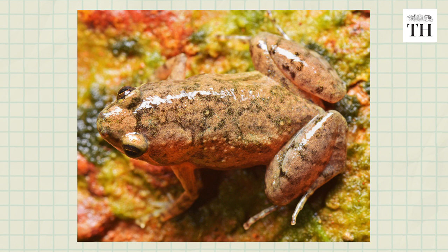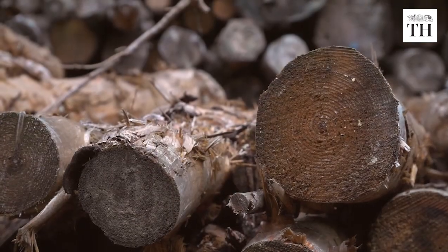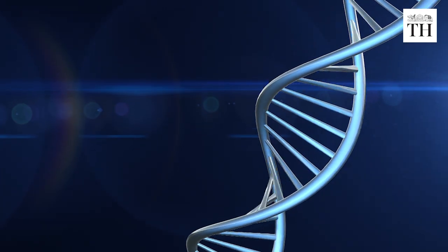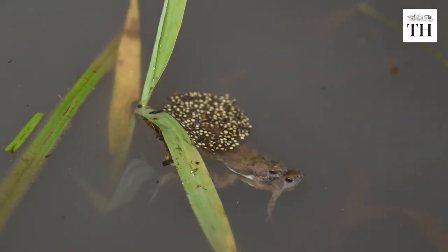So where did this frog come from? Scientists believe they could have been accidentally introduced with the timber that came from Myanmar, Malaysia, and Indonesia. Genetic research also reveals that the Mangaluru narrow-mouthed frog is more closely related to Southeast Asian frogs than Indian frogs.